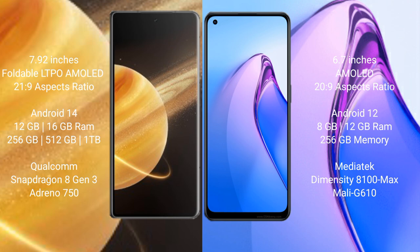Honor Magic V3 features a Qualcomm Snapdragon 8 Gen 3 processor with Adreno 750 GPU. OPPO Reno 8 Pro comes with 8GB and 12GB RAM options and 256GB internal storage, powered by a MediaTek Dimensity 8100 Max processor with Mali-G610 GPU.